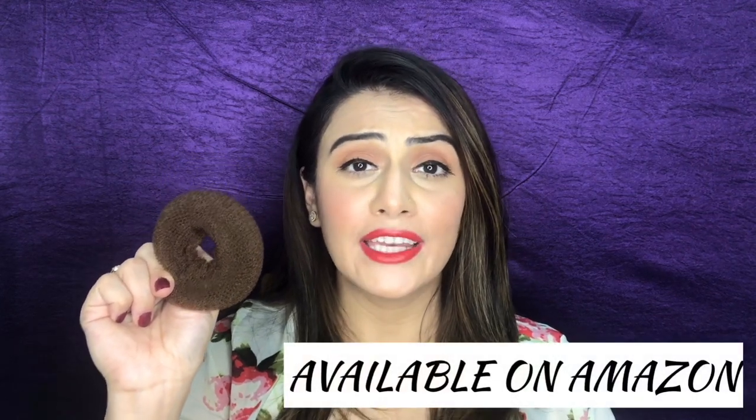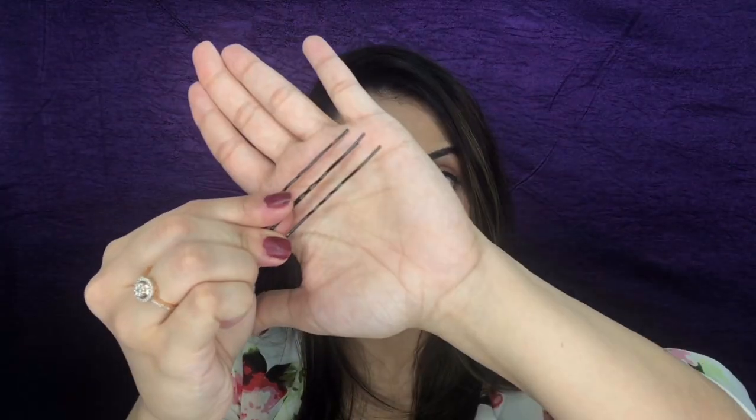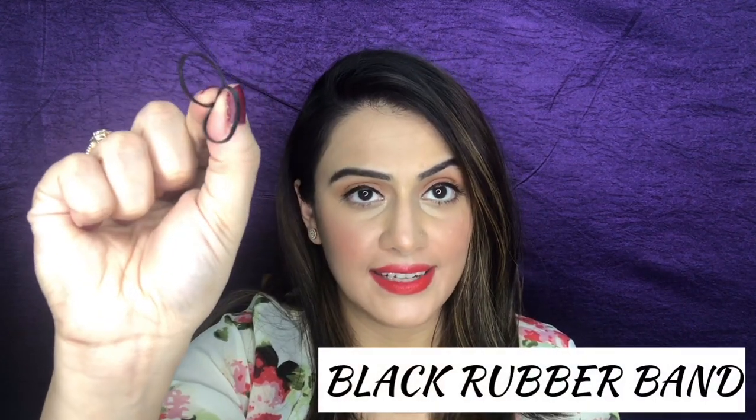You can get the doughnut on Amazon or any local cosmetic shop where you get your hair accessories. You'll also need some tic-tac pins, u-pins, bobby pins, and a thin hair net. I will show these to you while I'm doing the hairstyle so it's more clear. You will also need black rubber hair ties.